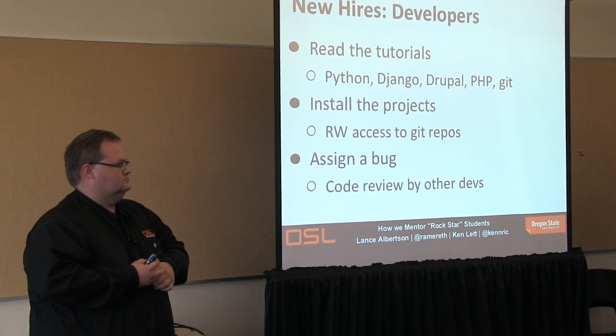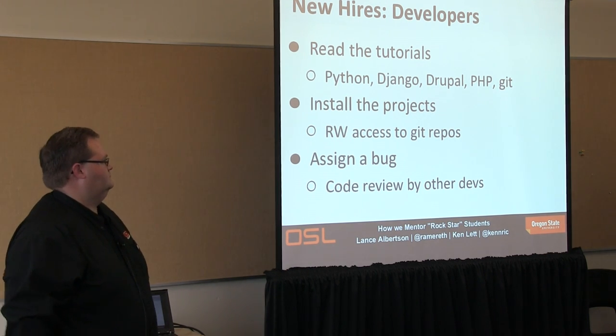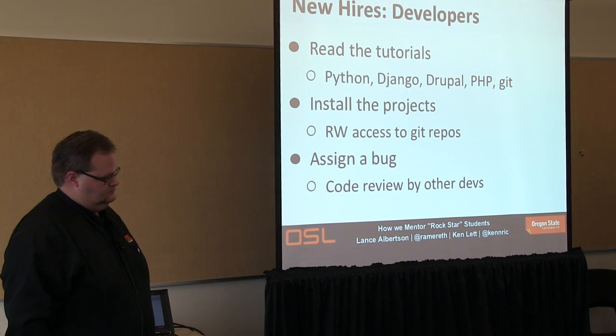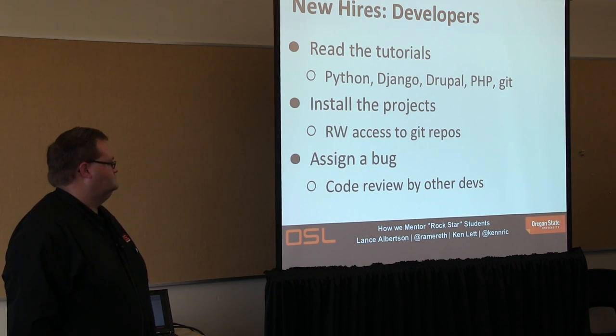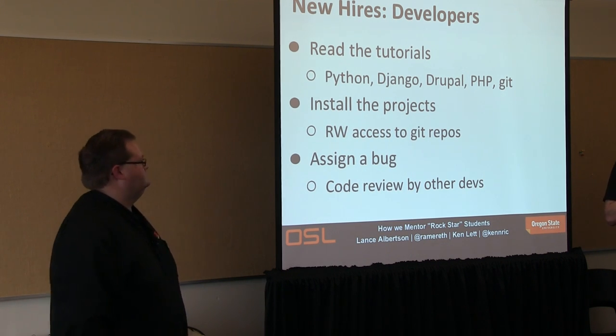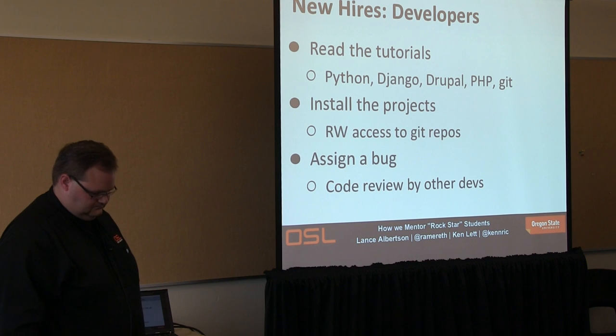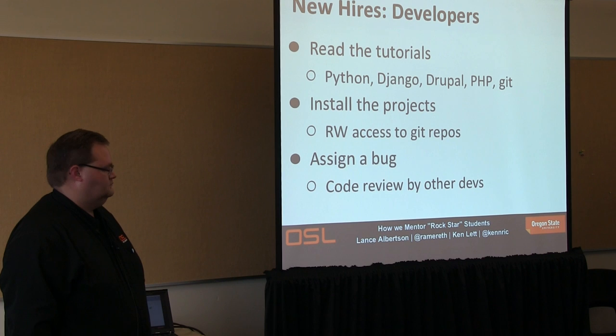We work mostly in Django and Python but also Flask. Depending on where we want to start those students out, we'll have them go read the basic online documentation. So we'll say go read the Django tutorial, step through it, put together a site. We'll have them install the project we expect them to work on, which requires going through our install docs — and that's good for us because we find some holes that way.